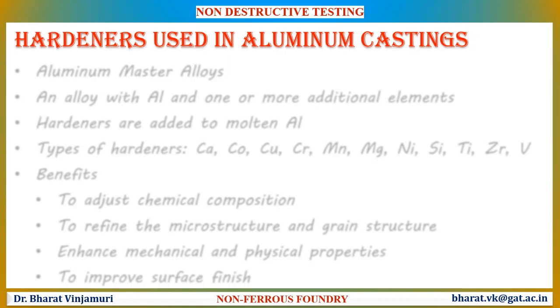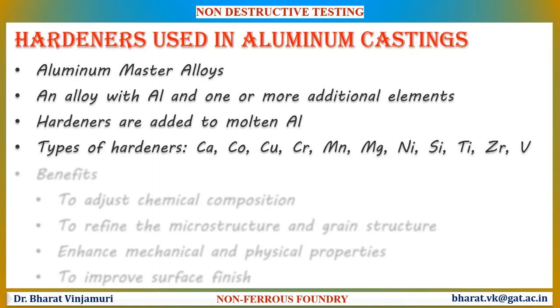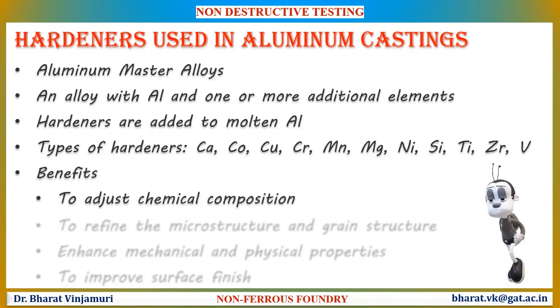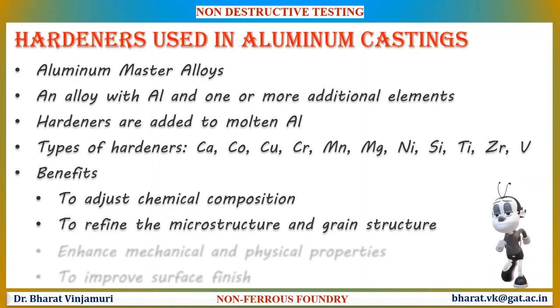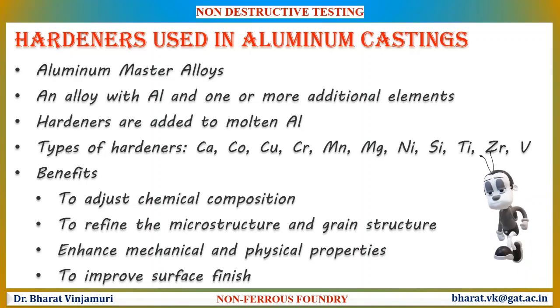One of the important elements used during aluminum castings are the hardeners. These hardeners are aluminum master alloys with one or more alloying elements. Hardeners are added to molten aluminum, and there are different types such as calcium, cobalt, copper, chromium, etc. These are mainly used to adjust the chemical composition of aluminum castings, to refine the microstructure as well as the grain structure of the castings. These hardeners enhance mechanical as well as physical properties and are also used to improve the surface finish.